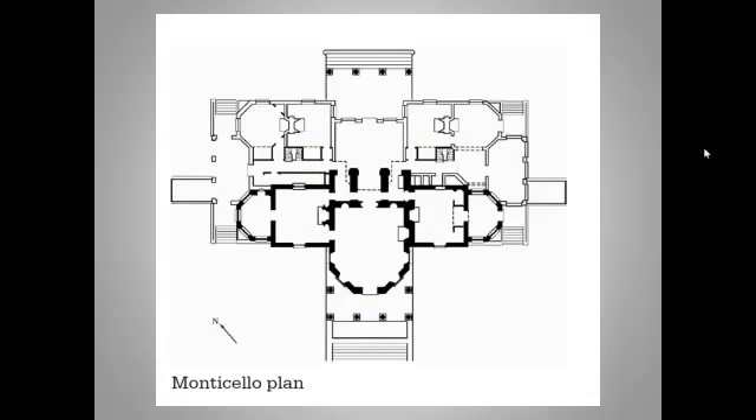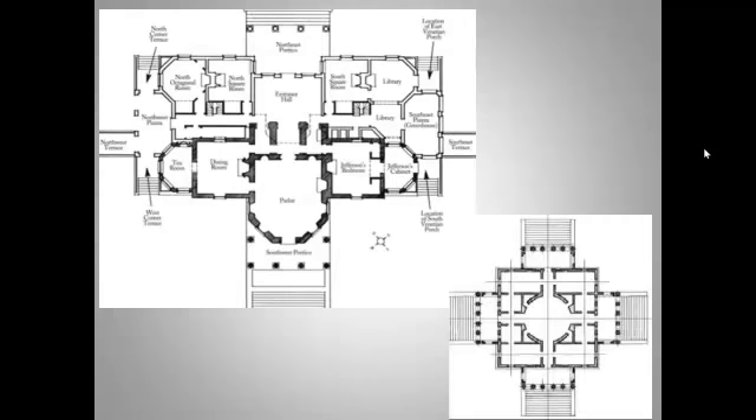Here is the required College Board image of the plan, and here is a labeled version. I've stuck the Villa Rotonda plan in the bottom right so you can make a comparison. Jefferson's building is not designed around a circular room and it's not as perfectly symmetrical — partly because it was added on to in stages — but the plan is still geometric, rational, and orderly in the neoclassical style.